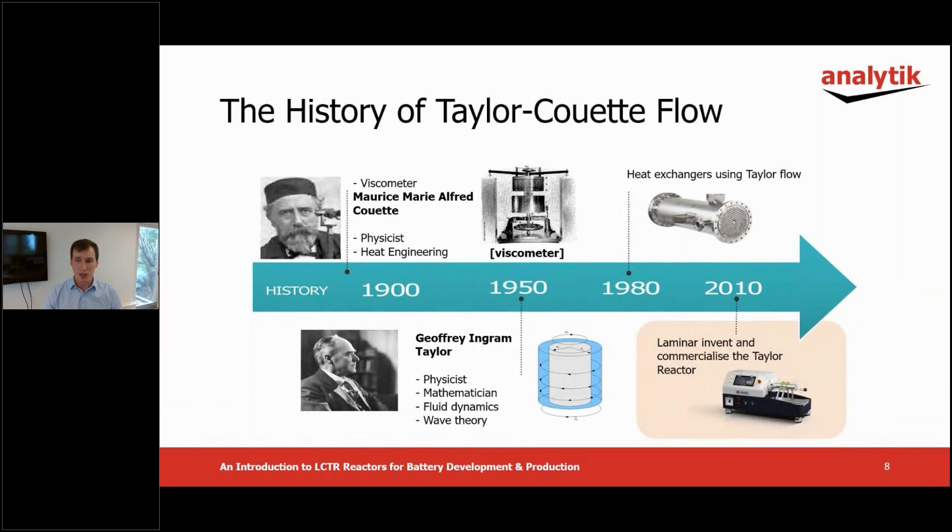Before we get to Lamina's reactor design, I'll give some background and history of Lamina themselves and the form of fluid flow that is exploited in their reactor. Taylor Couette flow was first discovered around 1890 by French physicist Maurice Couette and used to measure the viscosity of blood. In the 1950s, physicist Geoffrey Ingram Taylor developed a formula to define what we then refer to as Taylor flow. Taylor flow technology was commercialized in heat exchangers around 1980, but Lamina used the technology to develop the continuous Taylor reactor in 2010.